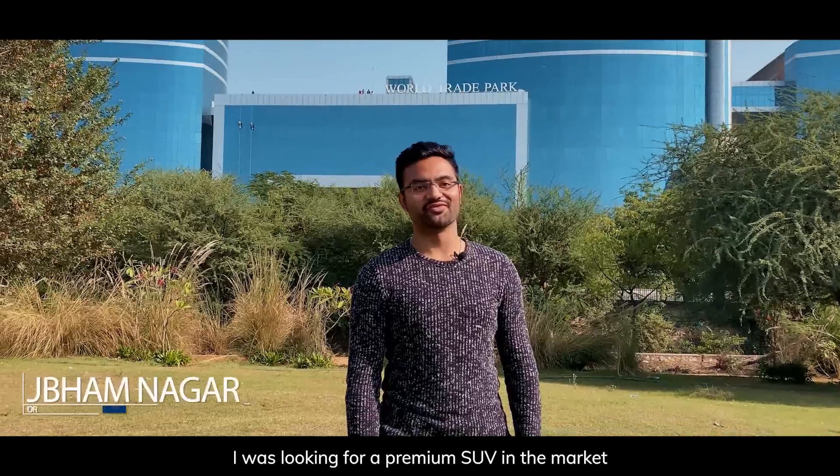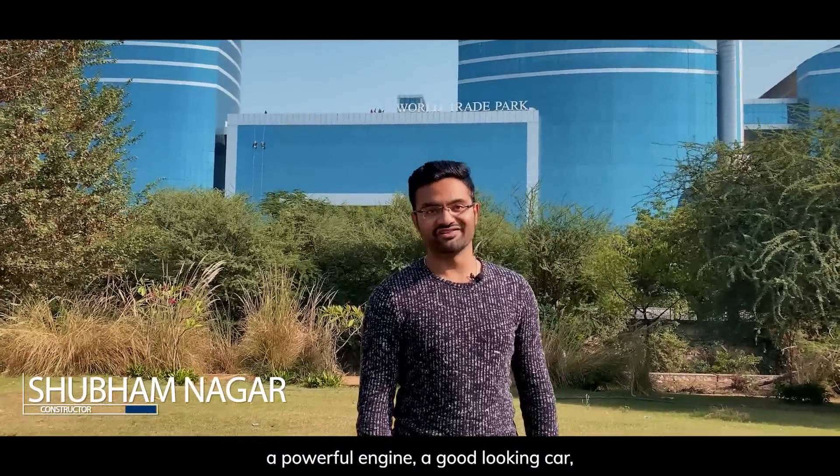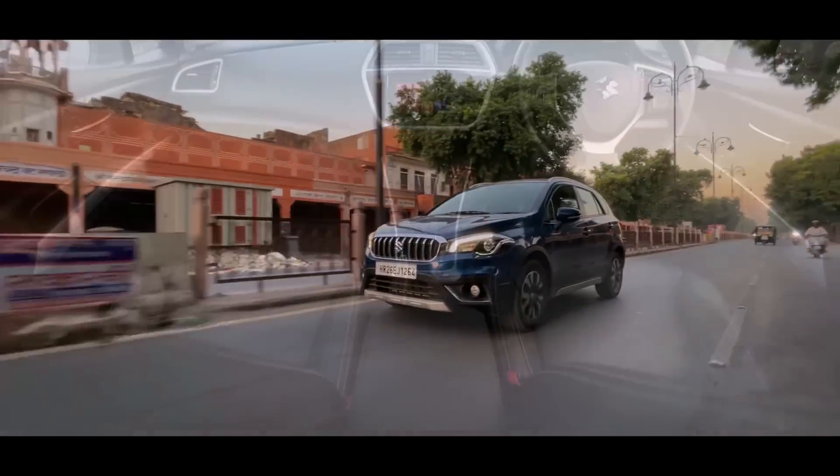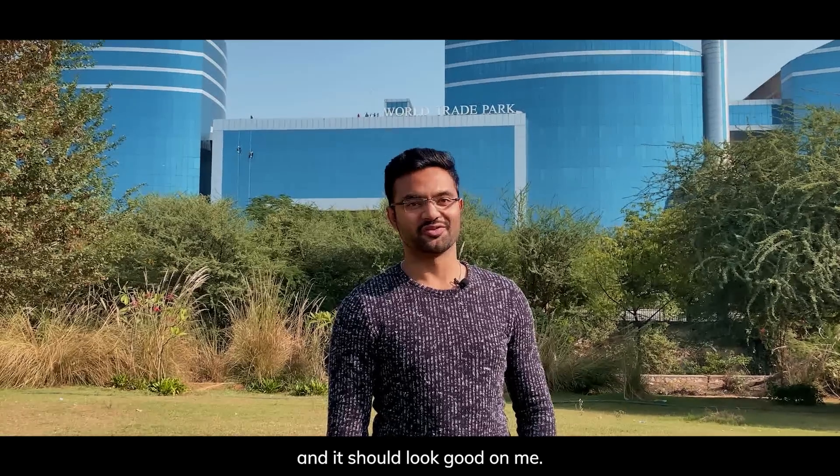I was looking for a premium SUV in the market that should have good features, a powerful engine, a good-looking car, and of course a classy interior that looks good on me.